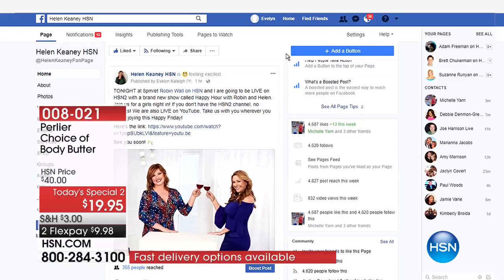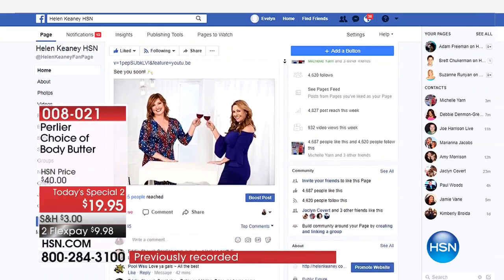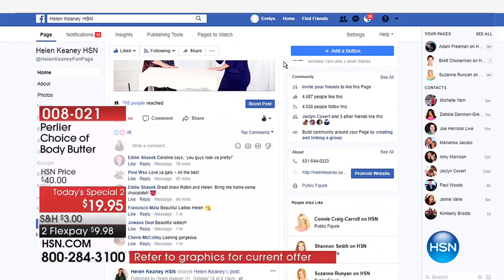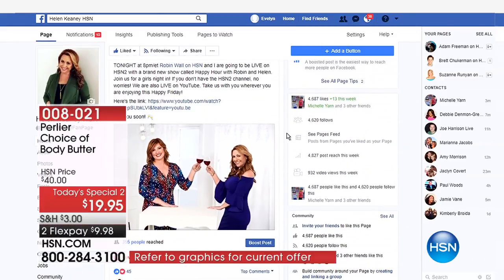We went to my Facebook — Helen Keeney HSN. Are people writing comments now? Someone wrote we look pretty — thank you, Eddie, my boyfriend. They said, can you let Skip talk more and would you ladies stop talking? They said they'd like the dog back.